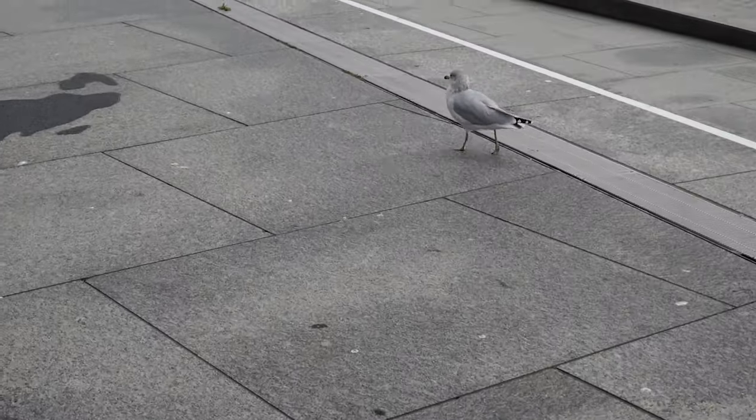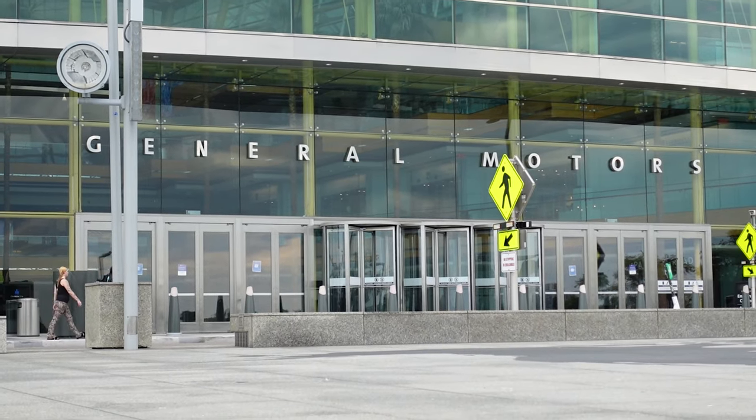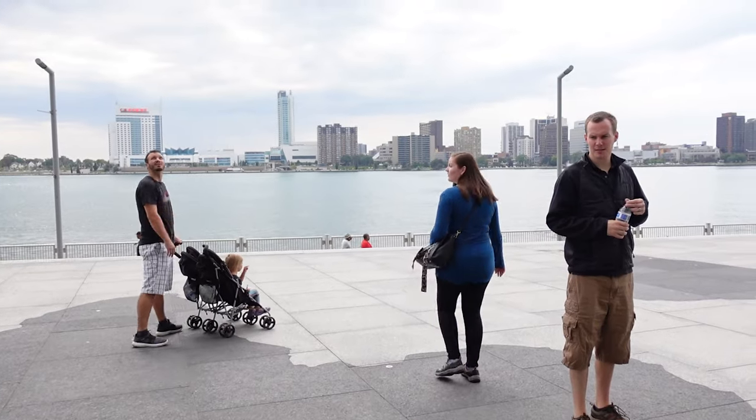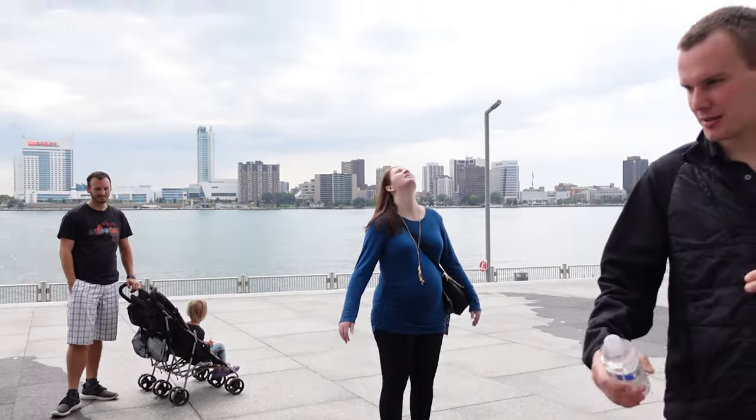Today I'm not going to talk about the whole city, although there are tons of amazing things that you can see in the city of Detroit, but I'm just going to talk to you today about the river walk in the very center of Detroit. Detroit is located along the Detroit River and across the river from us is Windsor, Canada.